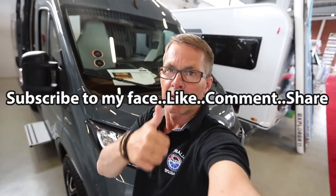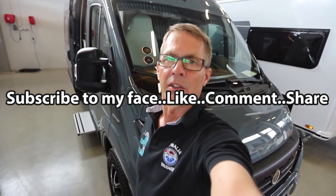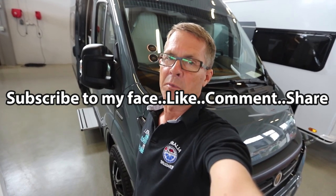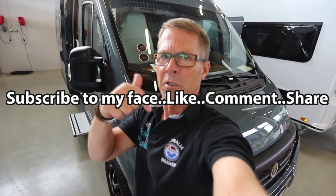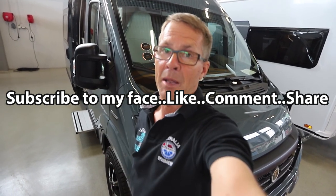If you like this video please give it a thumbs up and subscribe, and hopefully see you in another video. If there's any special vehicle, motorhome, or campervan you'd like to see, just leave a comment down below and I'll see if I can find one. Thanks for watching, bye bye.